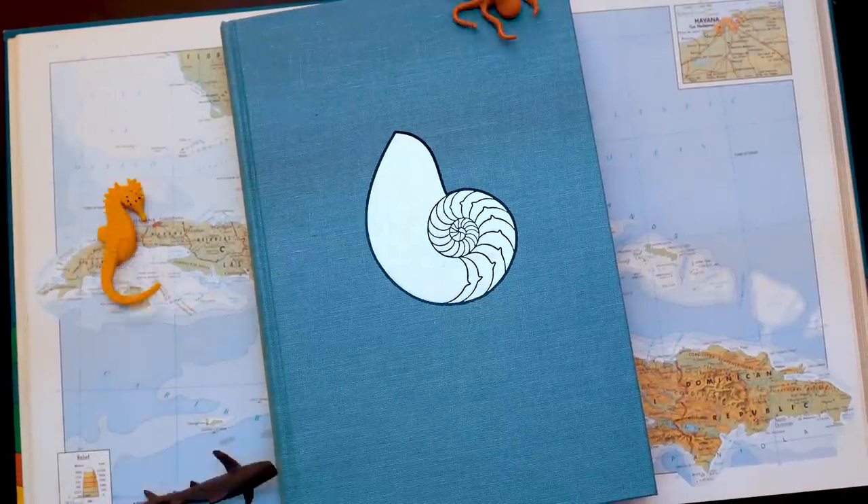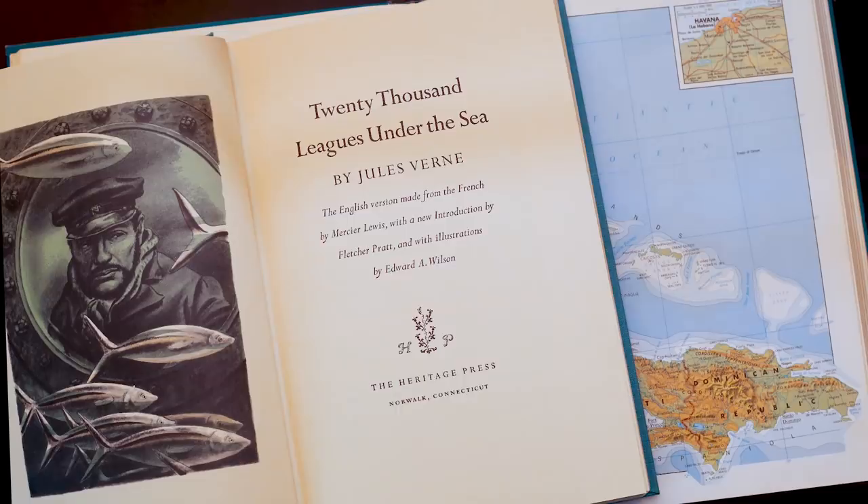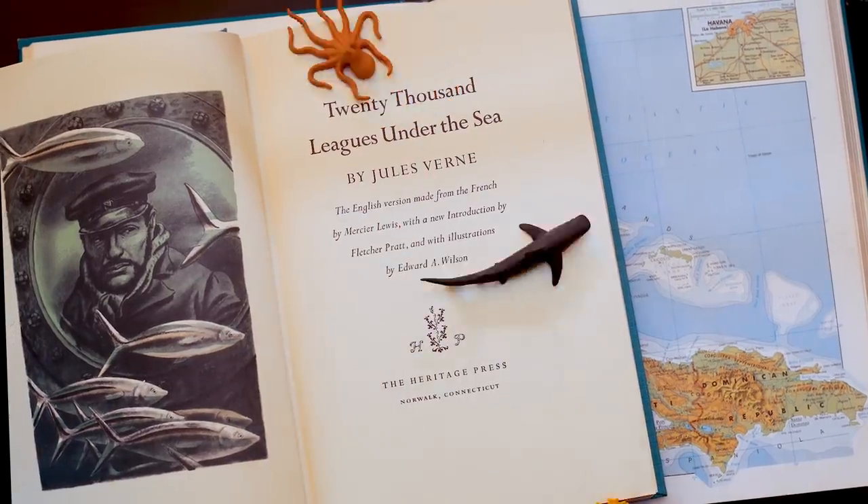The story begins, as it must, with Jules Verne. All good stories below the ocean's surface do.